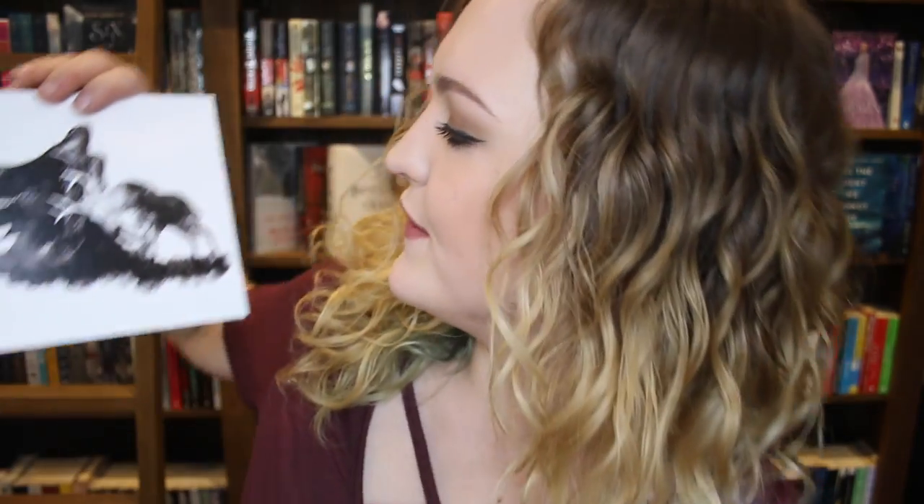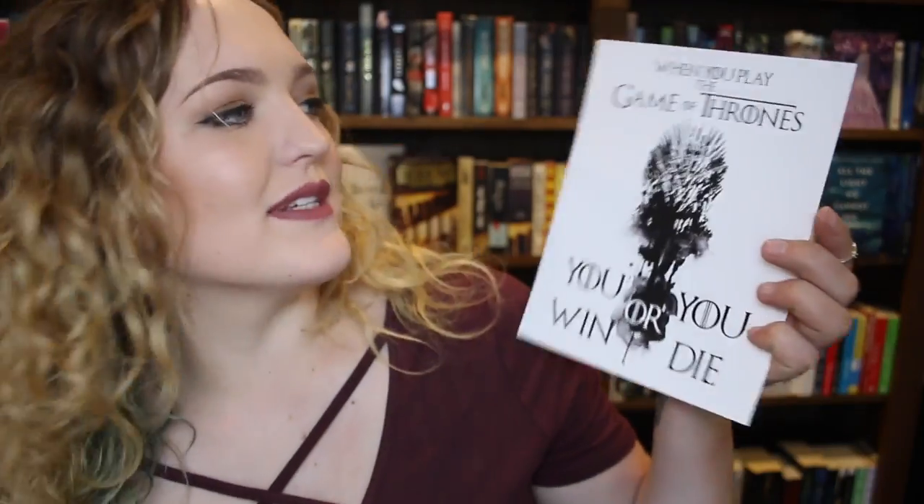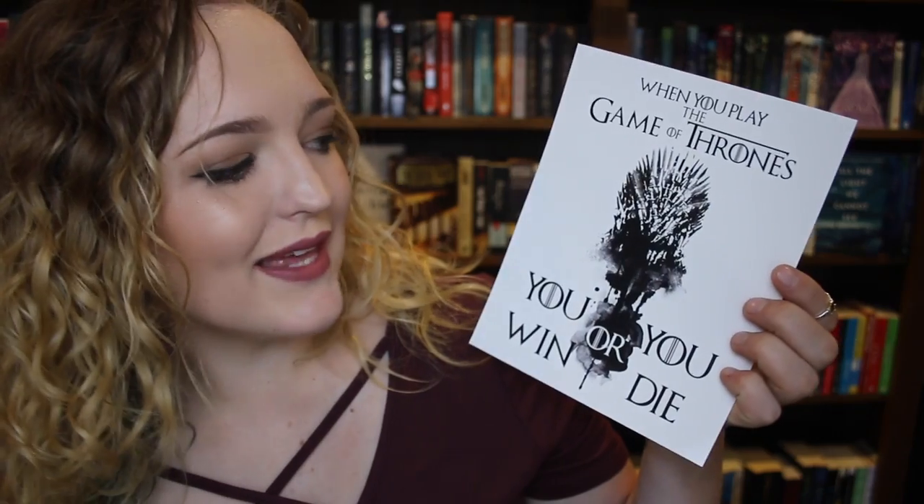We have the YA bookmark which is also black and it says volume 13 'you win or you die.' We also have some actual amazing little artwork cards — this one here, and then a Game of Thrones one which says 'when you play the game of thrones, you win or you die.'